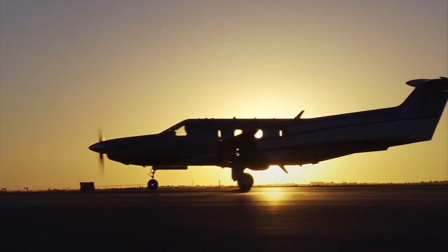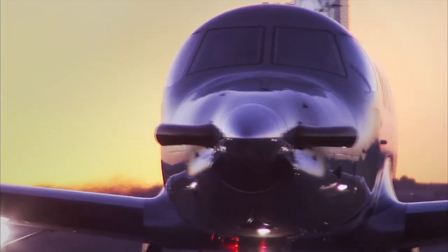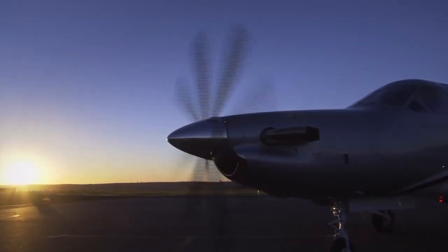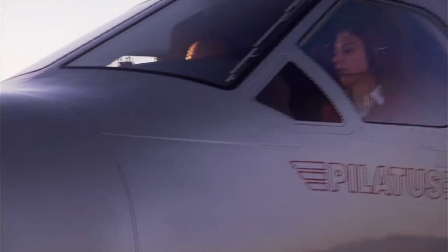First of all, it only has one engine, so you might start thinking 'I'm not going to fly in a single engine airplane.' But it's a turboprop engine — specifically a PT6 engine — which is a very reliable engine. It's been around for quite a while, has been improved over the years, and is really a super reliable engine.